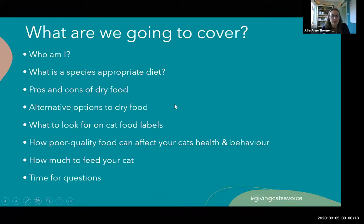First of all, I just wanted to give you an overview of what we're going to cover. Cat food is a huge topic and whilst I was doing my research, I went off on several tangents - it's really hard to narrow it down to the key topics you'll all benefit from. We're going to look at what is a species appropriate diet for a cat, the pros and cons of dry food, alternative options, how to read a cat food label, what poor quality cat food can do to your cat, and how much you should feed your cat. Feel free to put comments on the screen as we go through and we'll cover them at the end.